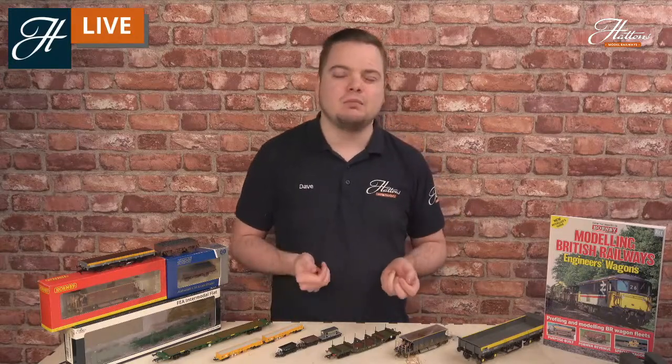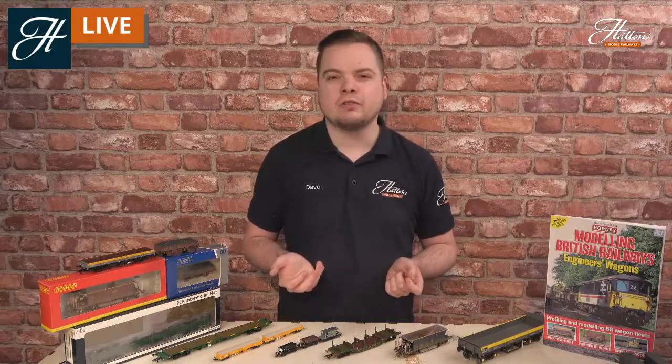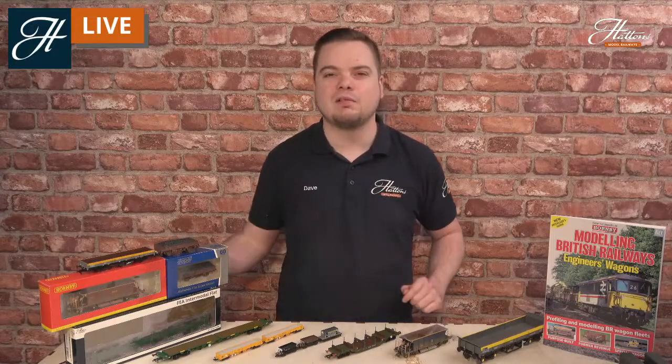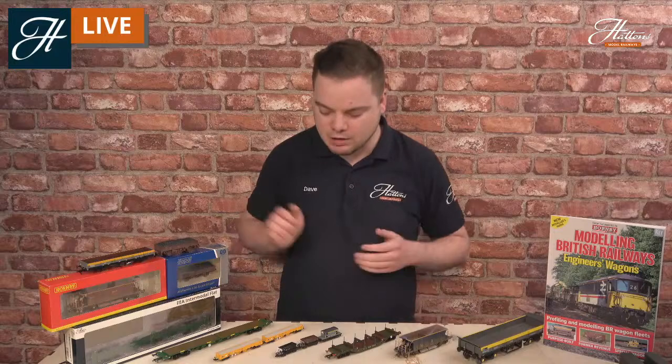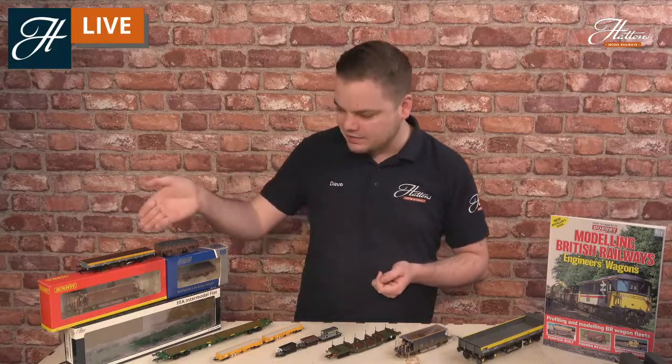There are so many different types of engineering trains it was really hard to choose what to have in front of me today, but I thought I'd stick with a few basic types to group together the different vehicles and show you some of the options and opportunities you can put on your layout whatever the scale. As you can see here, I've got models in N gauge, double O gauge, O gauge, and there's more available besides these too.